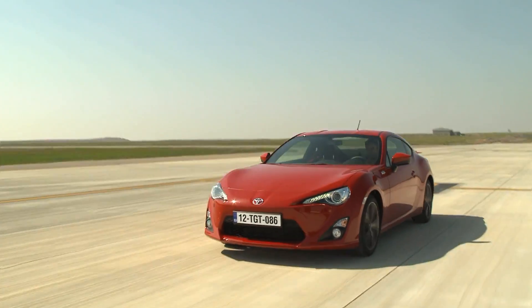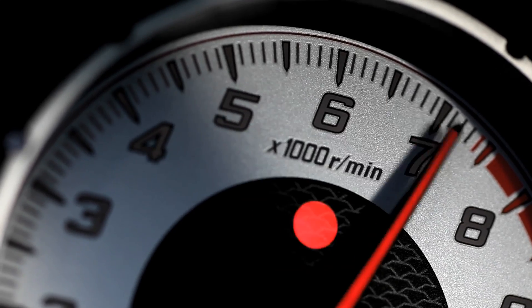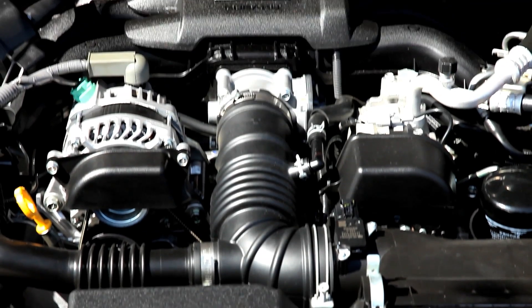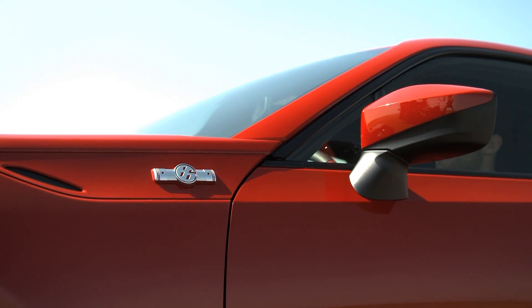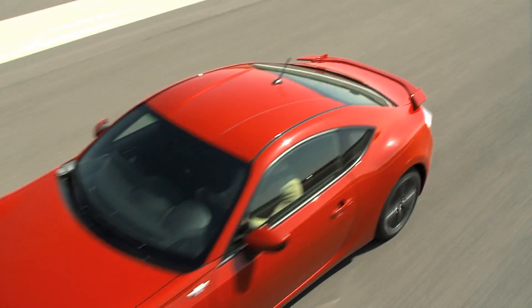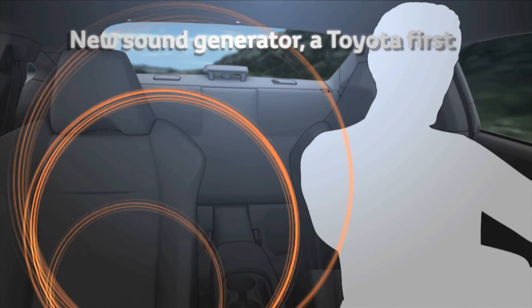The engine revs freely to 7,450 RPM, and equalizing the intake and exhaust timings has given it an extremely pleasant smooth-revving sound. This is channeled directly into the car under full throttle acceleration via a sound generator, the first system of this type to be used in a Toyota.